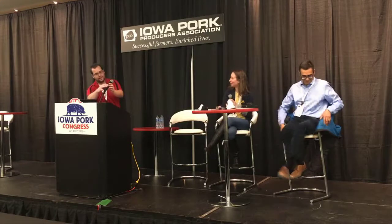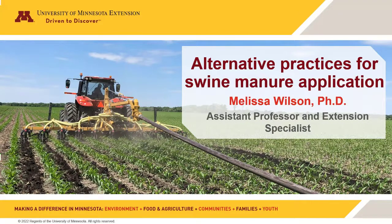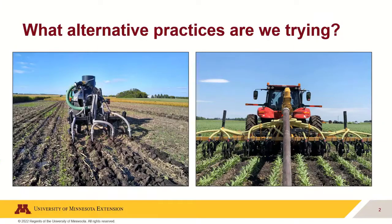Thank you for inviting me, Dan. I'm going to talk about some of our alternative swine manure management practices in Minnesota. First, I'll discuss incorporating liquid swine manure in the fall into cover crops — the idea being whether cover crops growing early could allow us to apply manure earlier. Second, I'll talk about side dressing swine manure, looking for an alternative application window beyond fall or spring, which have been getting wetter and harder to manage.